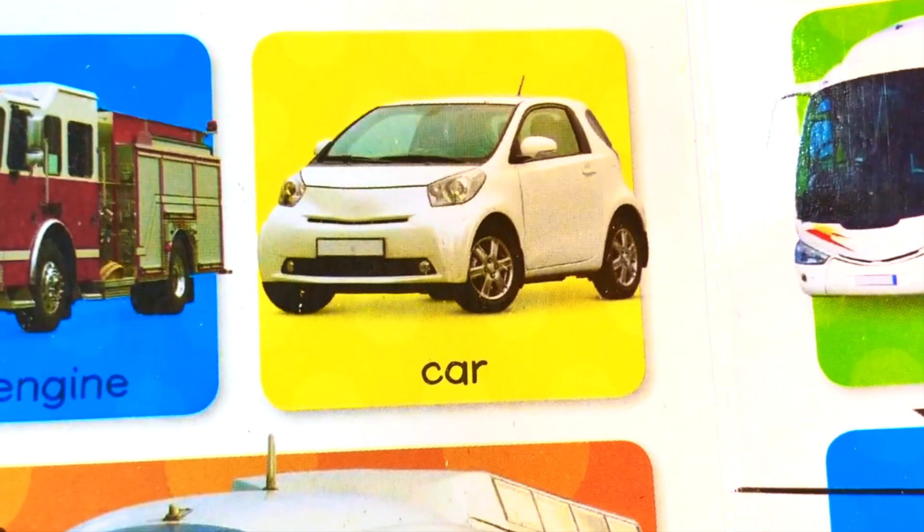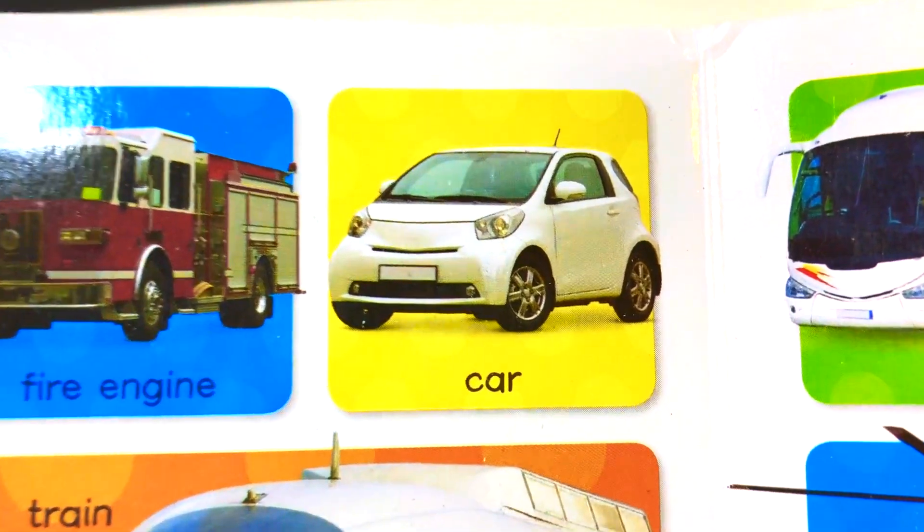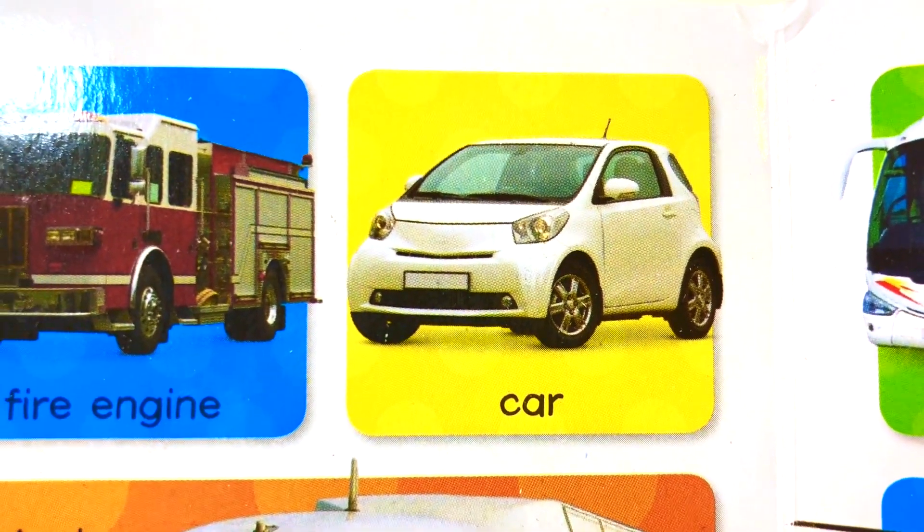Car. This is a car. What color is the car? It's white. White car.